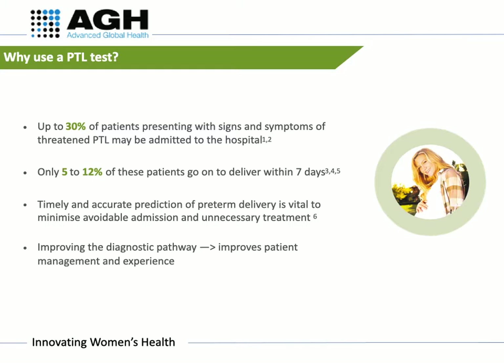Assessing the risk of pre-term birth is a major diagnostic challenge. Up to 30% of patients presenting with signs and symptoms of threatened pre-term labour may be admitted to the hospital, but spontaneous pre-term birth occurs in only 5-12% of pregnancies.